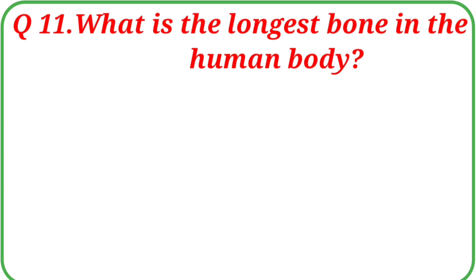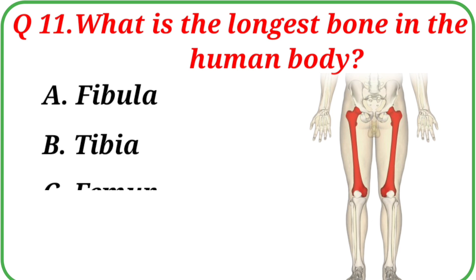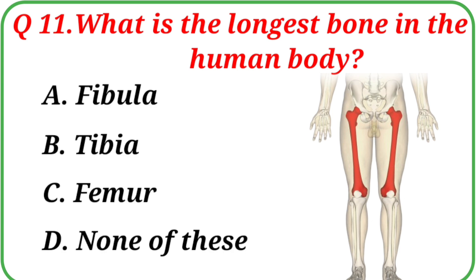Question No. 11: What is the longest bone in the human body? Your options are: A. Fibula, B. Tibia, C. Femur, D. None of these. The correct answer is Option C: Femur.